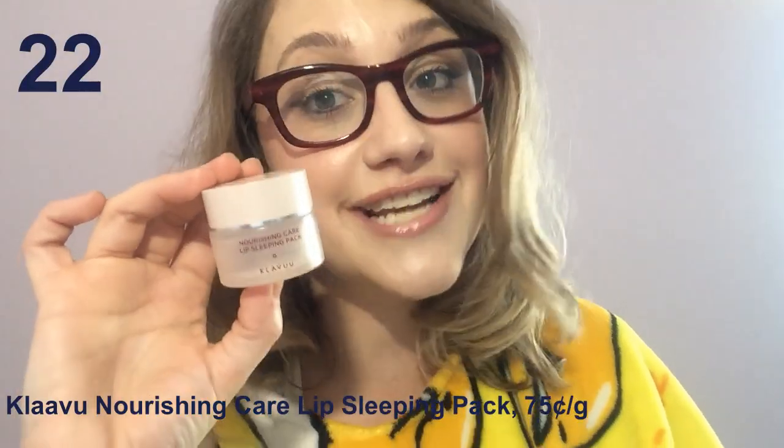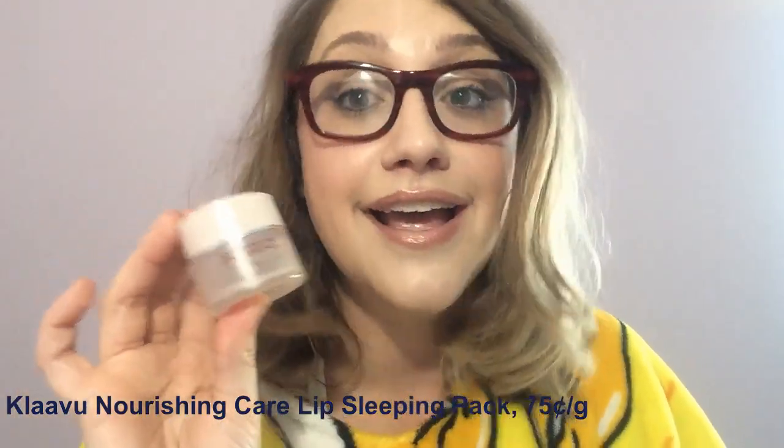The Klavu Nourishing Care Lip Sleeping Pack won an award on Sokoglam.com for best lip mask, but I find it very underwhelming. It has a light, pleasant vanilla scent and it kind of just hovers on the outside of your lips like a vaguely pink-tinted cloud. That's about it. It's not that protective and it doesn't do anything extra like healing, hydrating, or plumping. Very meh.